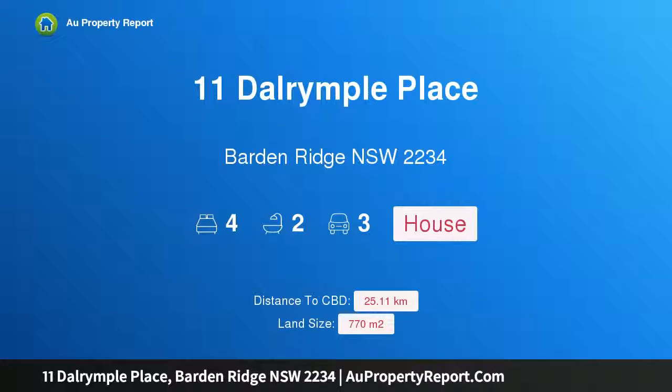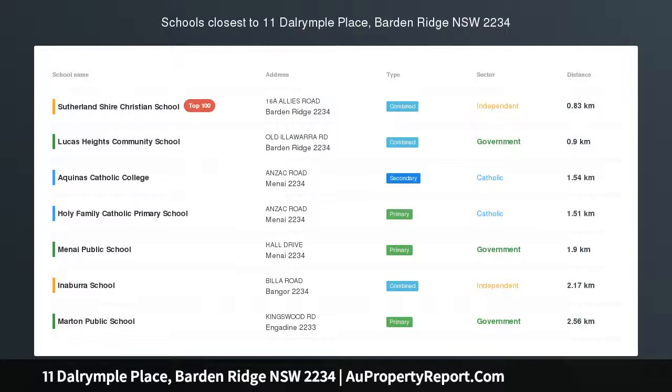Hi, I am glad to introduce Property Elevendale Rimple Place, Barton Rigg NSW 2234 — a large single level home on a level block.